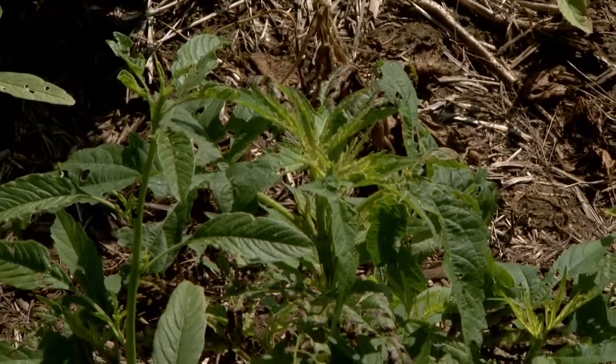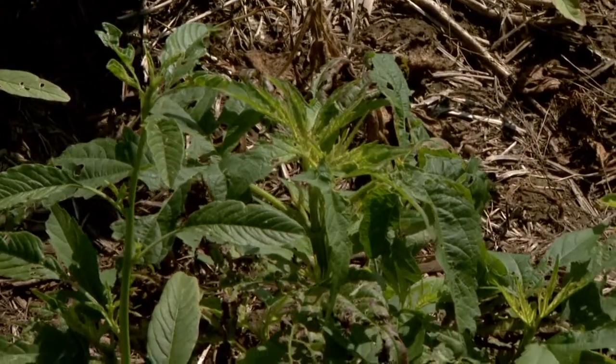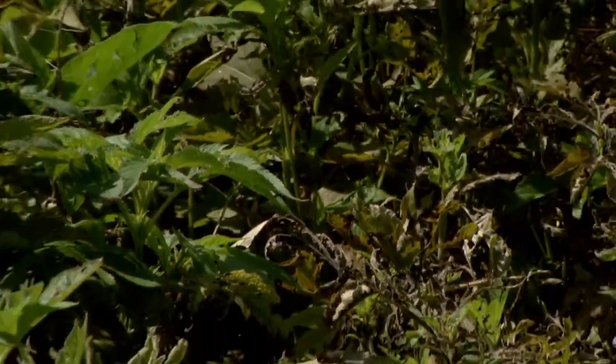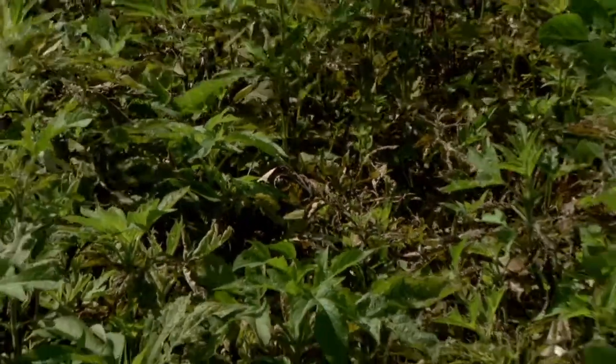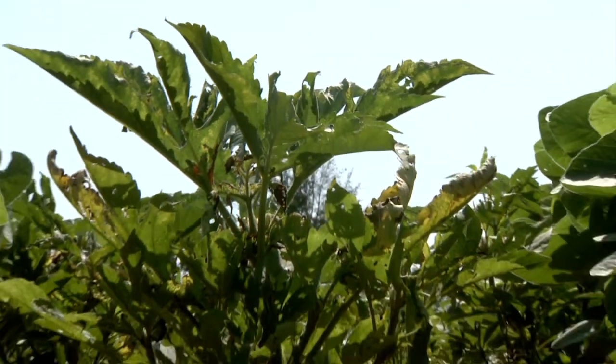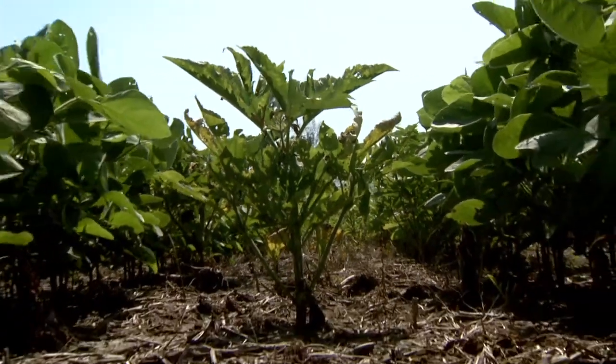Historically, giant ragweed was found mostly in undisturbed areas, such as fence rows and drainage ditches, and occasionally on floodplain fields. However, in the past two decades, giant ragweed populations have dispersed into many fertile fields across the Corn Belt.